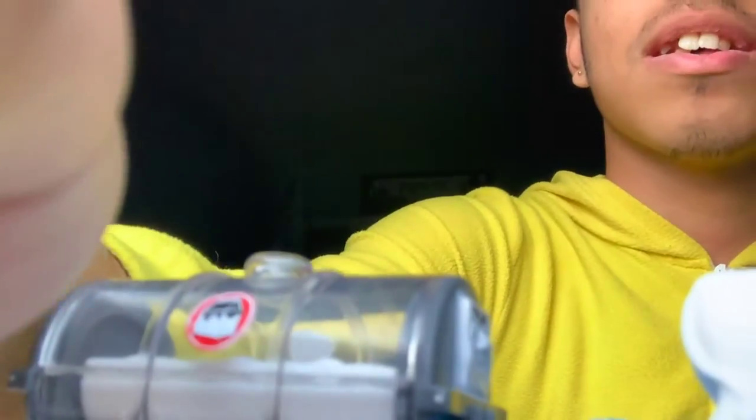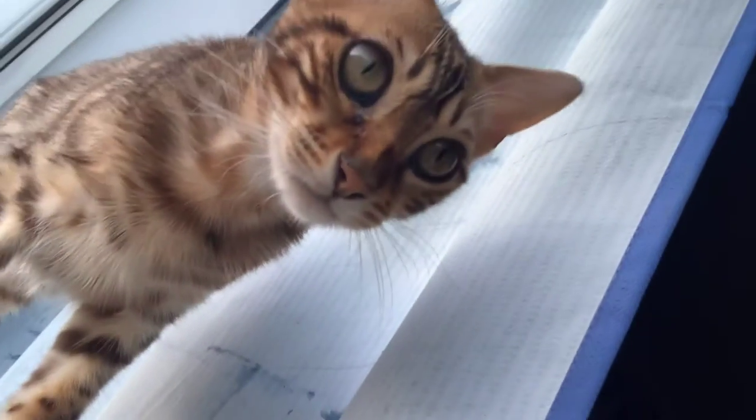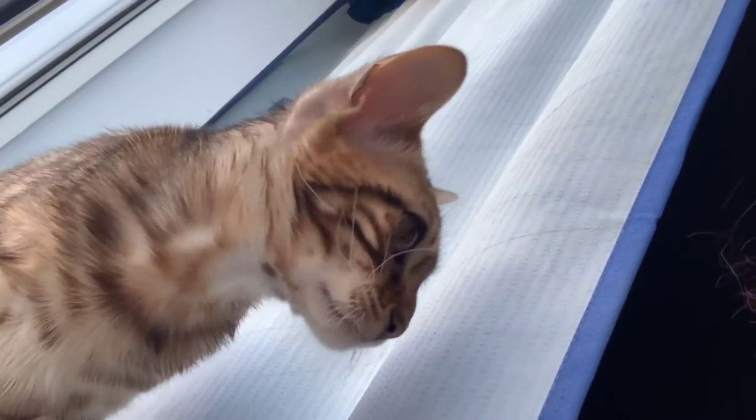Guys, look at my cat — Kiara! She's so funny just sitting here watching me unbox and review.